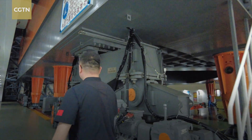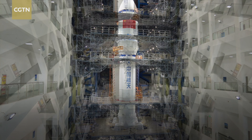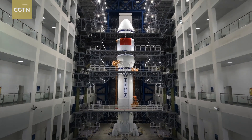Follow me. The combination of the rocket and the cargo ship is in front of us. From here we can see the boosters, the rocket's trunk, and the payload fairing. Altogether, it's more than 50 meters long.